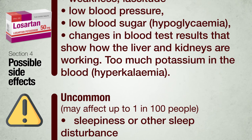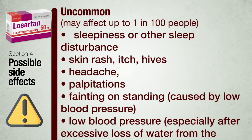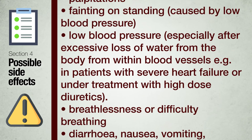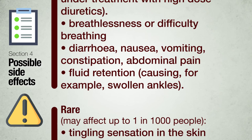Uncommon — may affect up to 1 in 100 people: sleepiness or other sleep disturbance, skin rash, itch, hives, headache, palpitations, fainting caused by low blood pressure, low blood pressure especially after excessive loss of water from the body (for example in patients with severe heart failure or under treatment with high-dose diuretics), breathlessness or difficulty breathing, diarrhea, nausea, vomiting, constipation, abdominal pain, fluid retention causing for example swollen ankles.